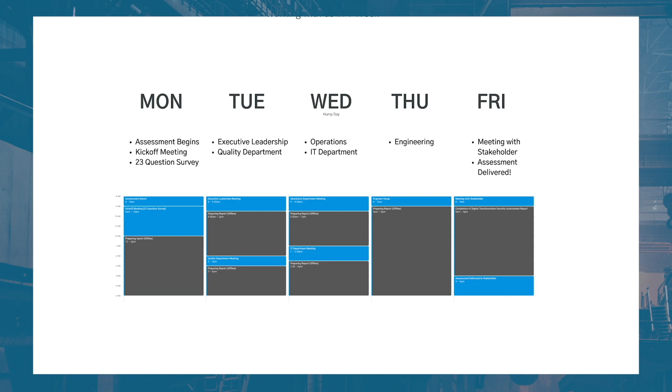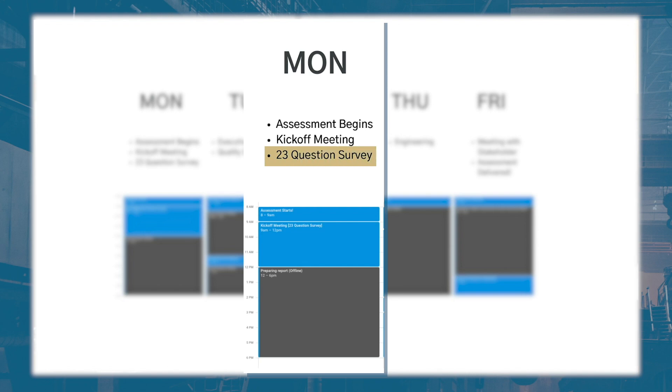We did not book any assessments for November and December because we wanted to take the holidays off. So we have basically nine weeks each free. What we decided is to do up to nine one-week assessments each. The assessment starts Monday with a 23-question questionnaire that assesses where you are on the digital transformation maturity scale.